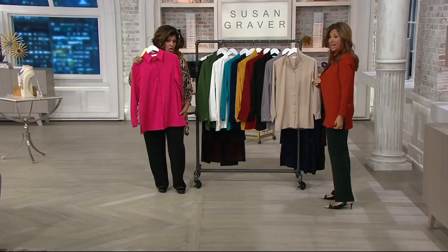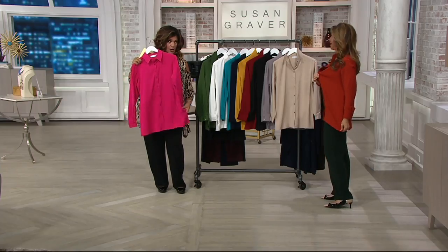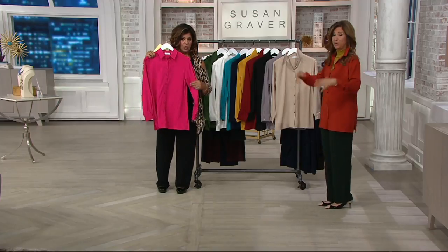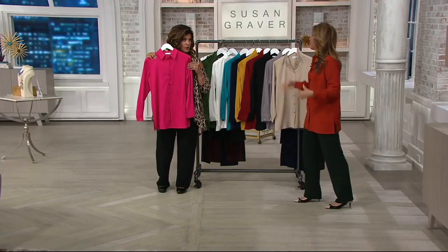Oh, this feels amazing! It's a substantial weight. It's not too thin. There's stretch to it, just like my liquid knit. It's everything you know and love. It goes in the washing machine — pull it out of the dryer, you're wearing it. It won't wrinkle.